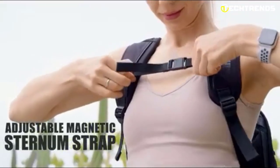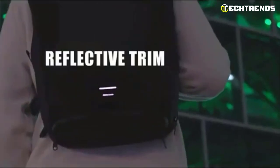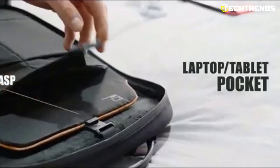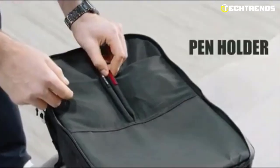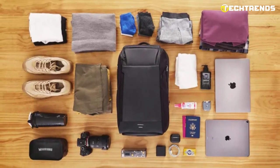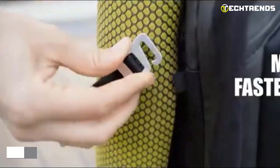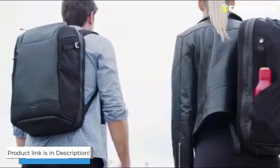It also has a dedicated pocket for your sunglasses or phone for easy access. Designed with ergonomics in mind, the backpack distributes weight evenly, reducing strain on your shoulders and back. It's also water-resistant, so you don't have to worry about your belongings getting wet in unexpected rain. Boasting an unparalleled combination of sleek design and versatility, whether you're facing a busy day of classes, a challenging hike, or a long business trip, the Warrior's Backpack has you covered. Its sleek and stylish design makes it a must-have for anyone on the go.